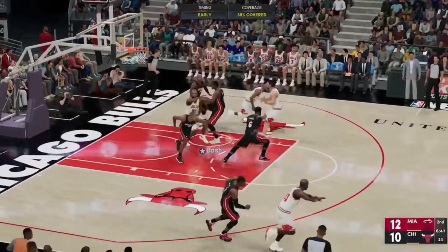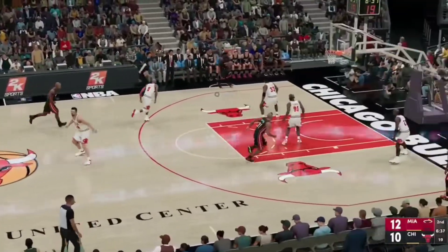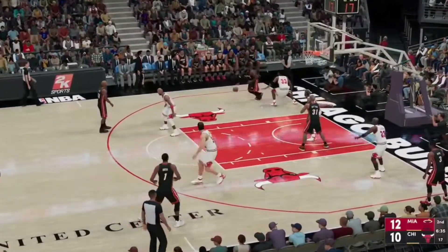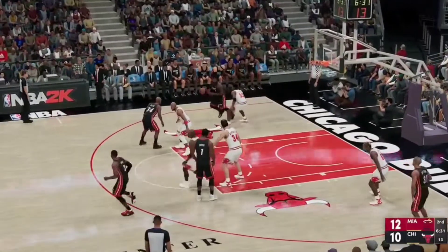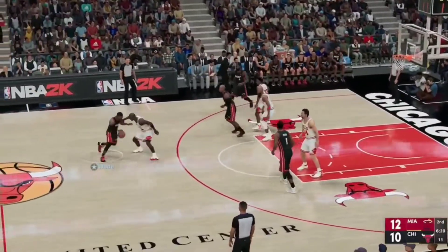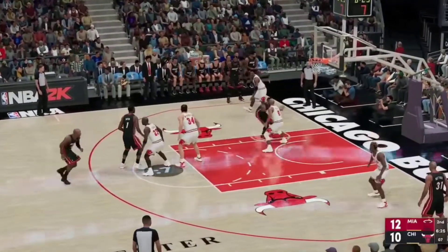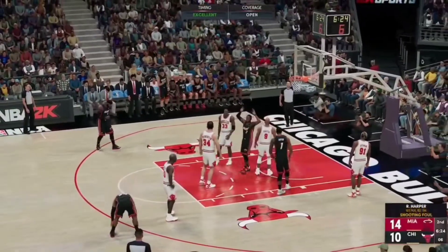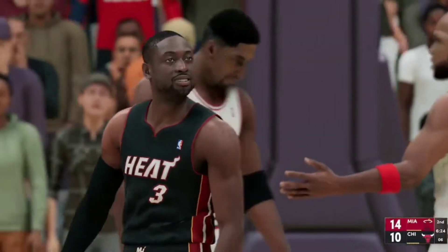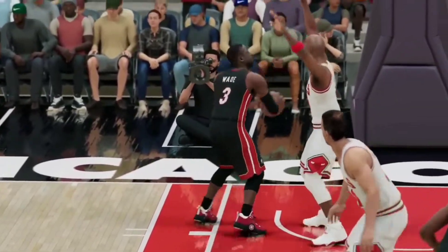From 20 feet — that went off the back iron and out, the Heat with the lead. James, left side. Pass to Wade. Allen with a screen on Jordan. Here's Wade. And they're going to count that bucket and send him to the line — it could be a three-point play. He's built like a running back. Wade can bounce off contact.